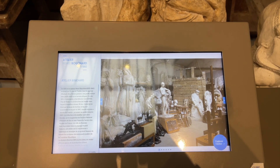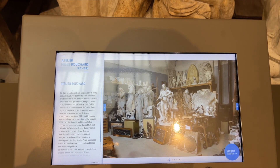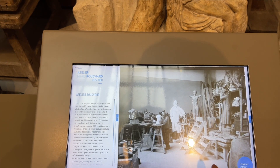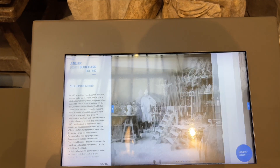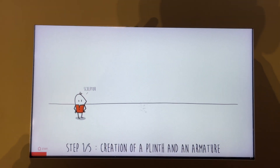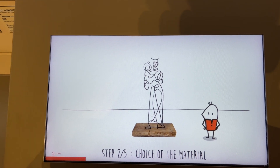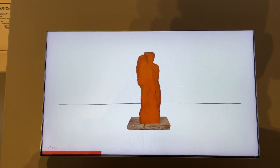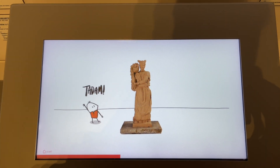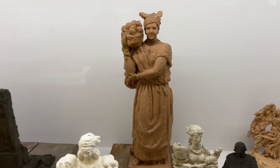They don't have English translation of the guide, but all I can see is sculptures in this museum. This is one of the sculptures and they are showing how it was made.